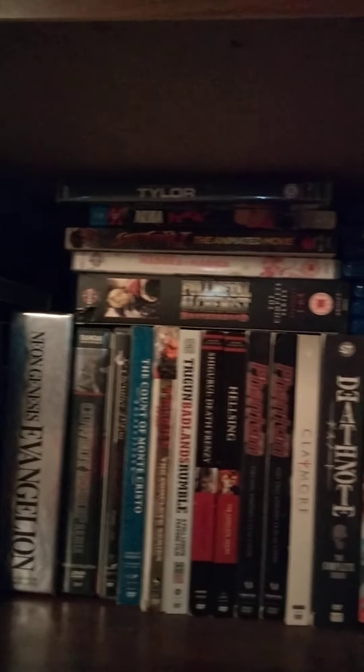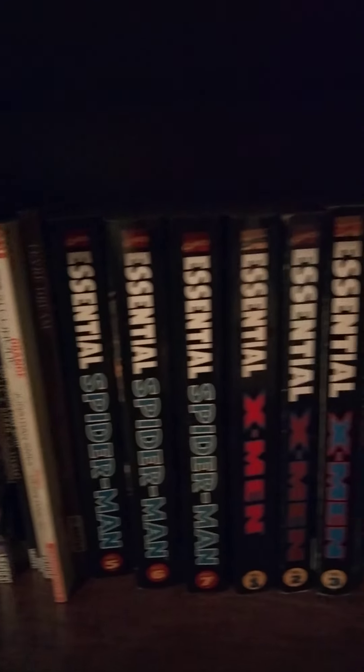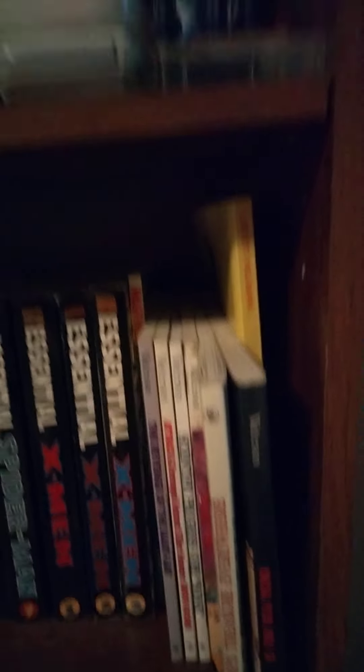Here's a quick pan of the anime shelf there. And graphic novels and manga. And a Castlevania 3D print there.